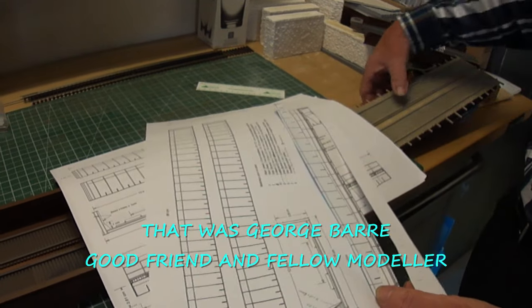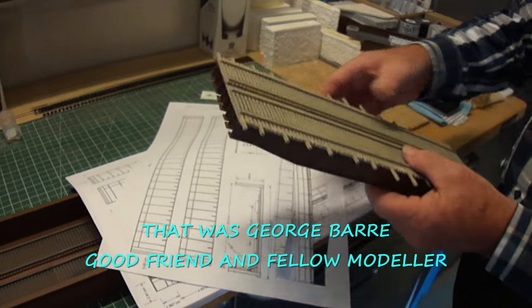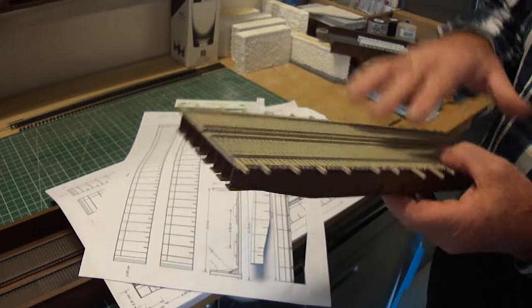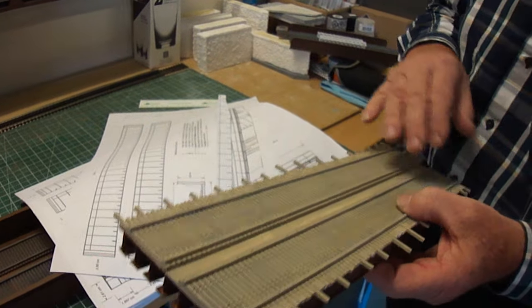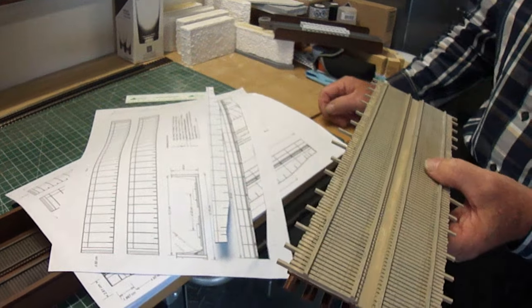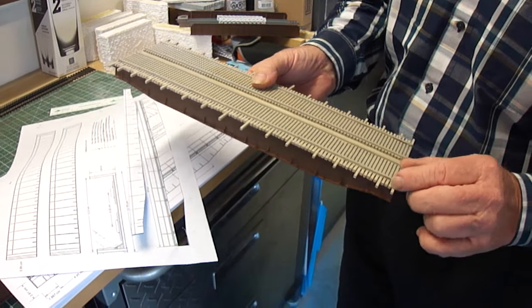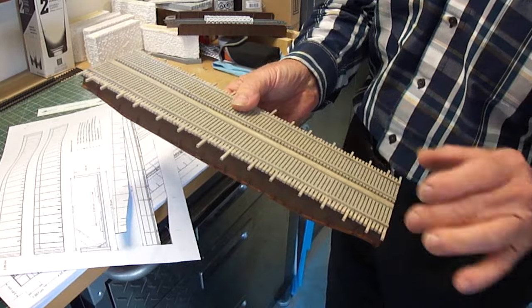That's a template for this fellow. So these are scratch built — totally, except the ties, which are made by Central Valley. Unfortunately, they are not long enough to cover the whole bridge, so we have to add some little pieces of plastic.